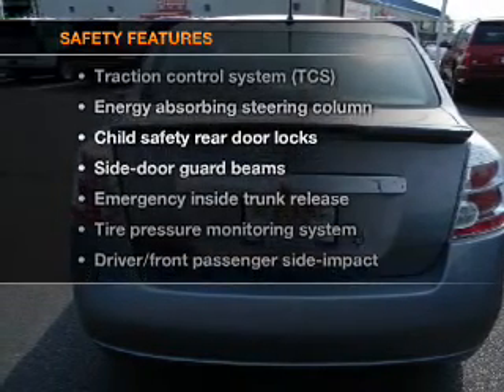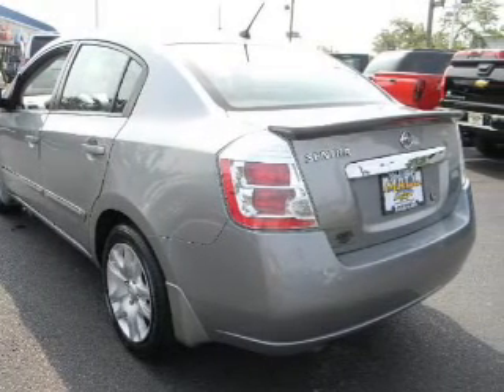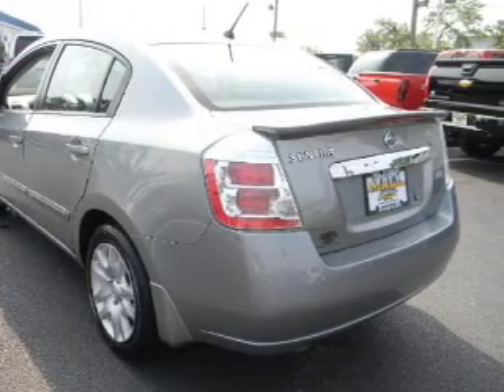And for your peace of mind, the following safety equipment is included: passenger airbag, traction control, and low tire pressure warning.